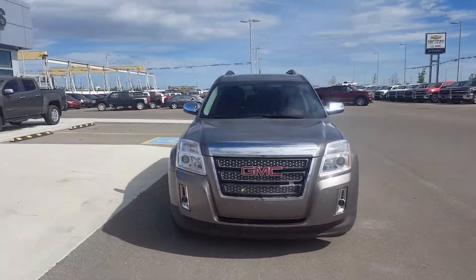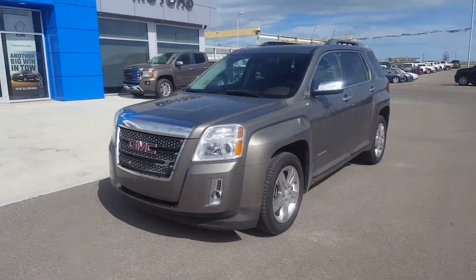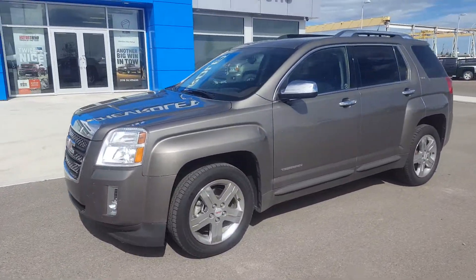This Terrain is equipped like a modern vehicle, has chrome trim, 18-inch chrome wheels, and has 115,000 kilometers.